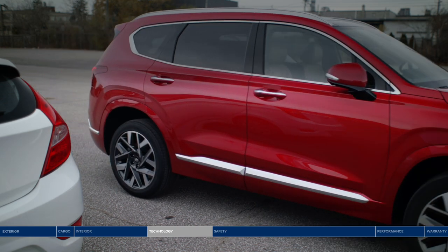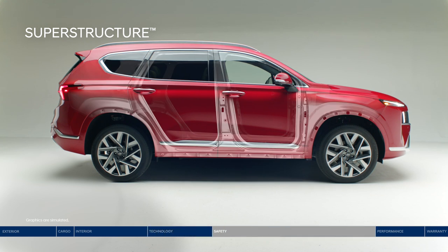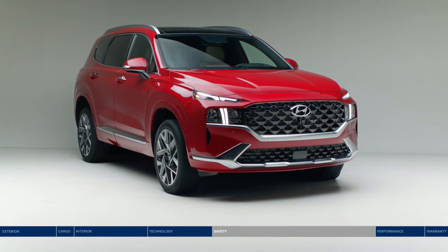At the core of the Santa Fe is a superstructure made of advanced high-strength steel to deliver exceptional stiffness and strength. In the event of a collision, the superstructure helps protect occupants by absorbing harmful energy and redirecting it away from the passenger compartment.